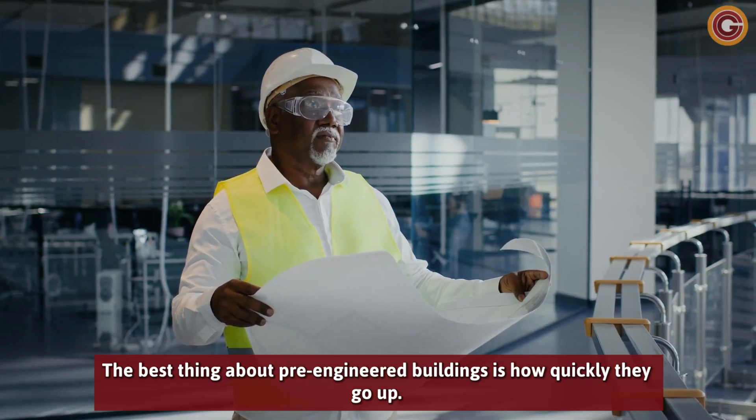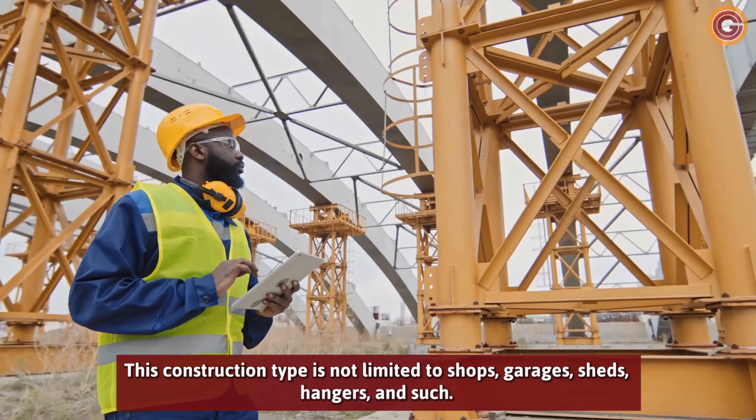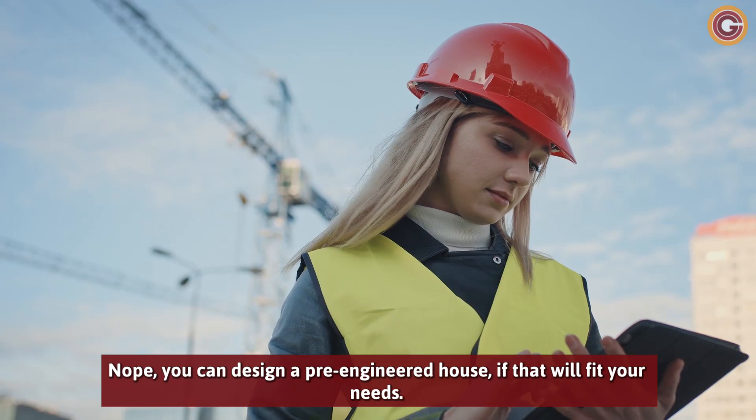The best thing about pre-engineered buildings is how quickly they go up. All the parts are ready to be bolted and screwed together. This construction type is not limited to shops, garages, sheds, and hangers — nope, you can design a pre-engineered house if that will fit your needs.